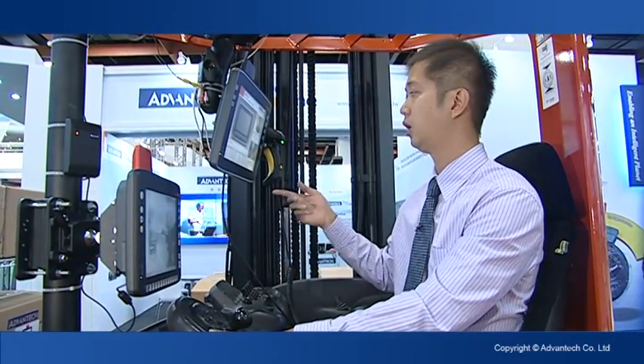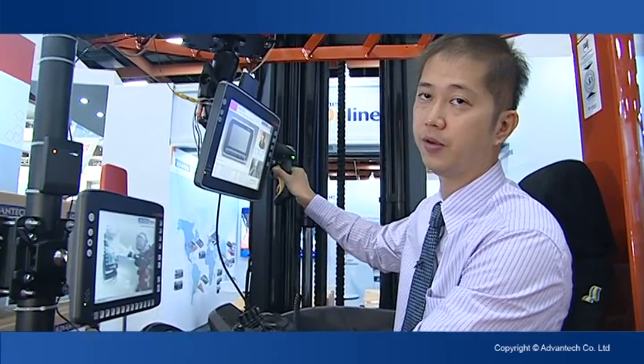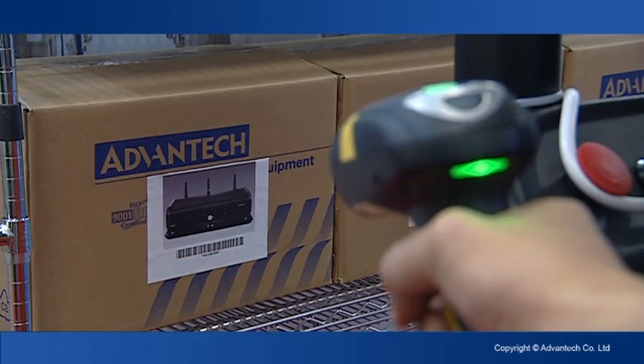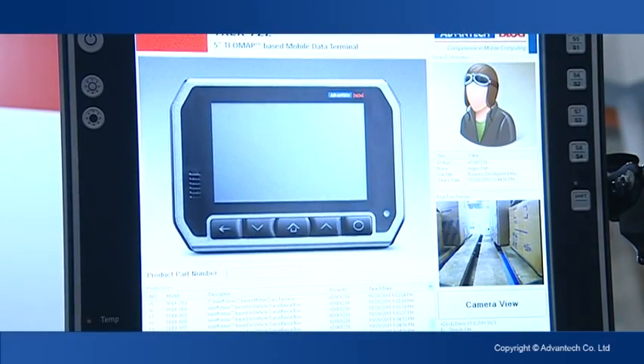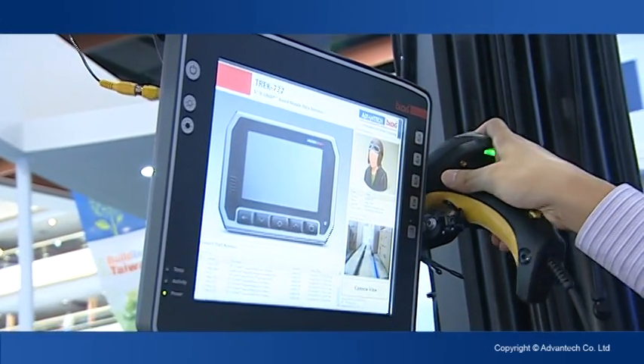You will drive the forklift to the spot and pick up the goods. Before picking up, you need to double-confirm whether the goods are the right ones. So you use the barcode scanner to scan the barcode, and the information will show up on the terminal to verify whether it's the correct goods or not.